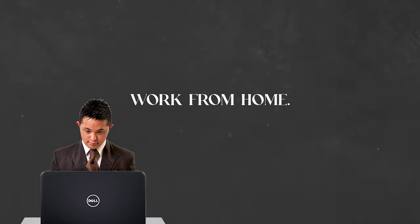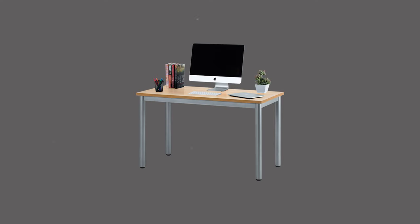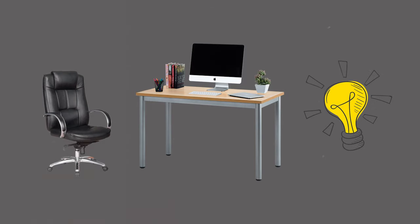A third guest that you probably forgot about when you set up your short-term rental is the type that has to work while they're on vacation. It's pretty common knowledge that there's been a huge increase of people working remotely over the past few years, and a short-term rental host can capitalize on the rise of digital nomad culture by providing a few amenities that appeal to those workers. The first thing is to have a desk with comfortable seating and good lighting — it doesn't have to be a huge desk, just enough room to spread a few things out and work comfortably.